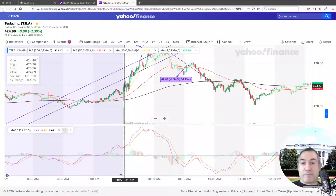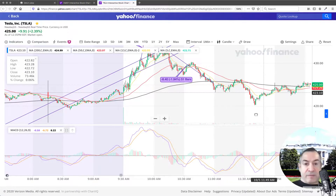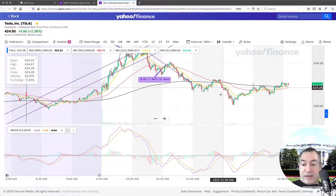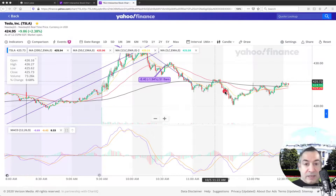Welcome back. If you watched the previous video, you saw that Tesla was starting to go down and we left it at around the 424 level, which is where we have the 50 moving average, a bit lower than that.